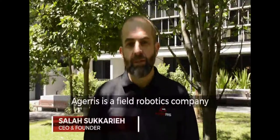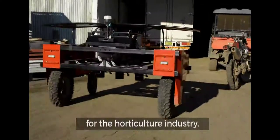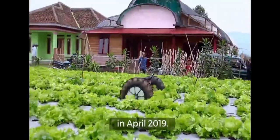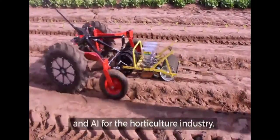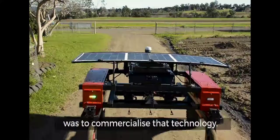Ageris is a fieldwork robotics company. We build low-cost solar electric platforms for the horticulture industry. Ageris spun out of the University of Sydney in April 2019, after about 10 years of R&D funding looking at robotics and AI for the horticulture industry. When we spun it out, our focus was to commercialise that technology.